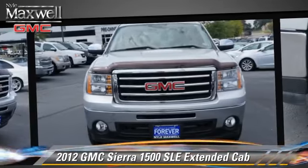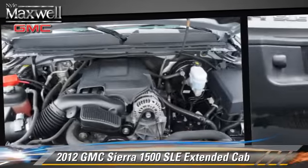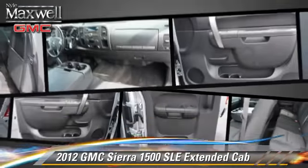This vehicle, with fewer than 45,000 miles on the odometer, is well equipped. This GMC features alloy wheels, bed liner, and towing package.